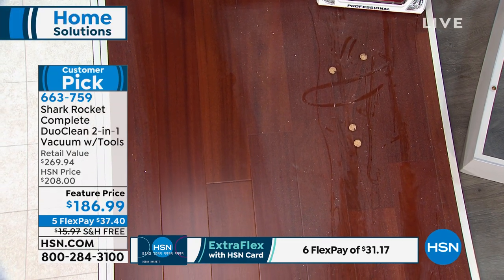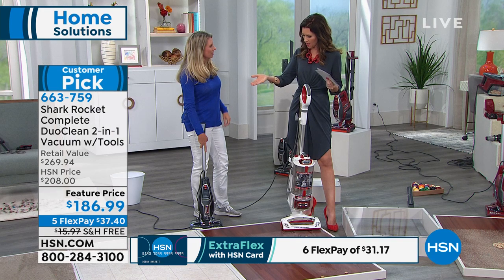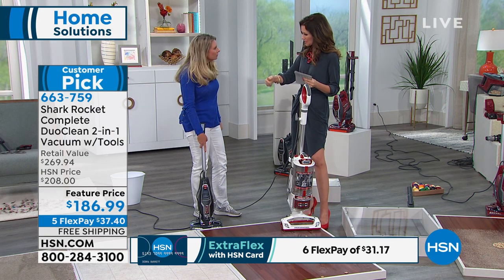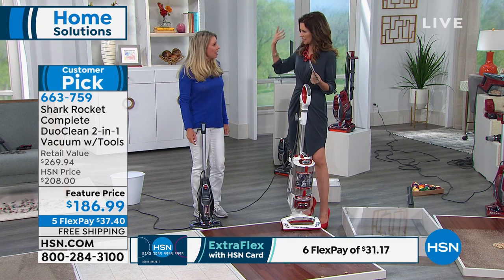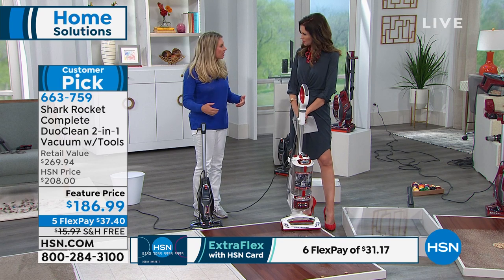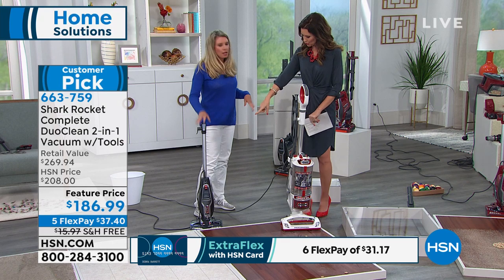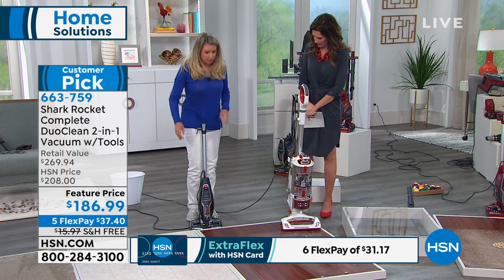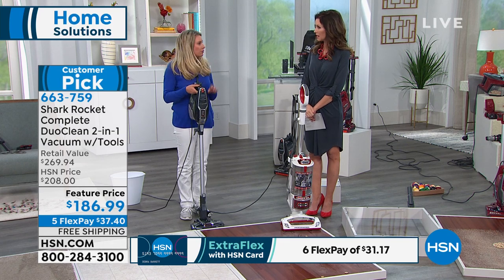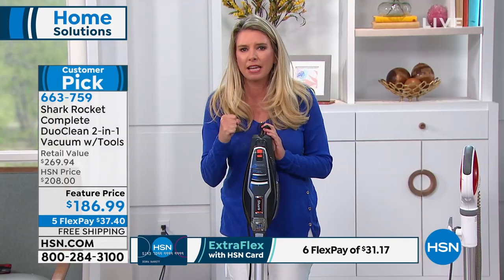It also vacuums up your carpet just like your upright. I'm reading some reviews: a couple of people said they love everything about the vacuum but don't like how it can't stand on its own. It does — there's just a trick. When the handle is extended, obviously it's a little hard to stand on its own because you've got a motor up top.